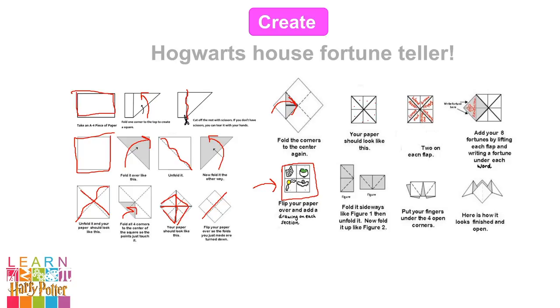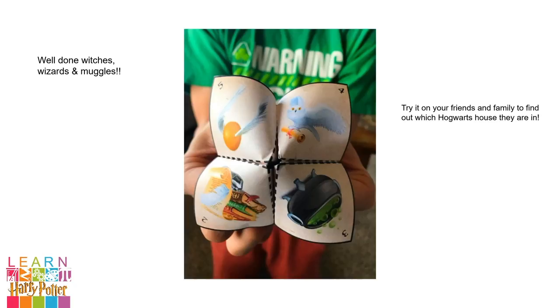You could draw things like Harry Potter's pet owl, Hedwig, or a cauldron from Snape's classroom, the Snitch from Quidditch, or some books that Hermione is reading. Following this, I want you to fold it sideways like in this figure. Unfold it and then fold it upwards like this. Next, put four fingers in each corner and it's going to open up like this. Once you're finished, you should have something that looks like this. I'm sure yours looks much better because you made it unique and special to you. Well done, witches, wizards and muggles. Try it on your friends and family to find out which house they're in.